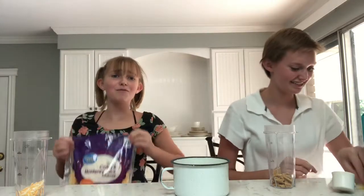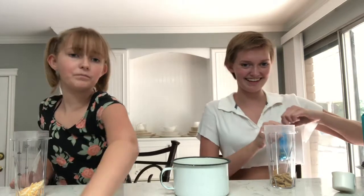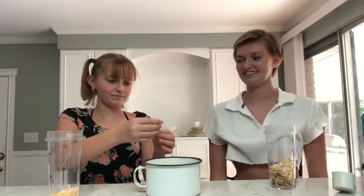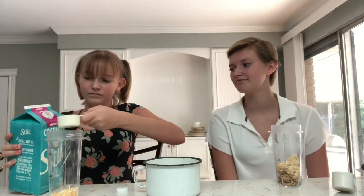Rice crispy treat! I did so bad in the last video — those are the things I was hoping for. I've never had a rice crispy treat in a graham cracker smoothie, but that actually sounds good. Cheese and blueberries, cheese and cocoa powder... Milk — oh, that's good. Cheese and milk. But it's coconut milk. Oh, that makes it more sweet.